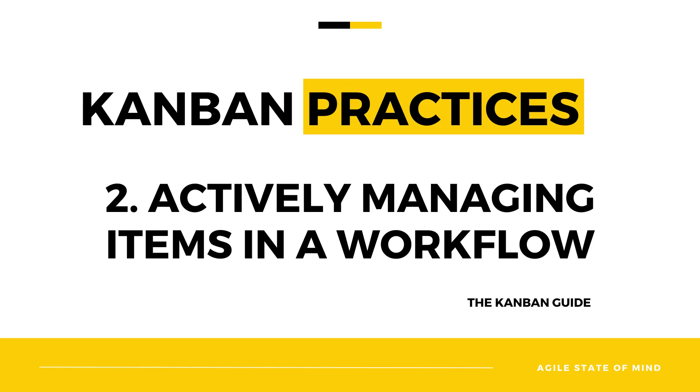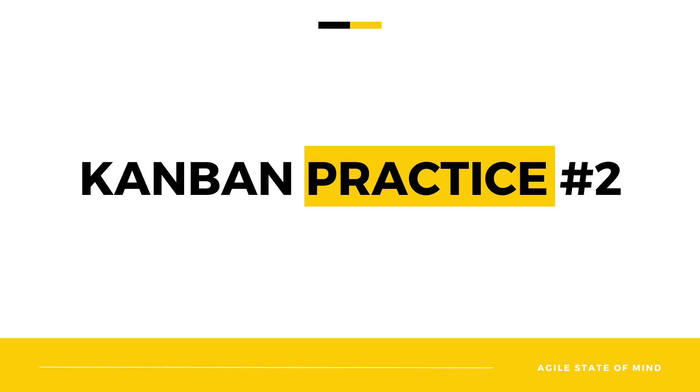Today, we are diving into actively managing the items in the workflow. Kanban practice number two. And we will learn what are the four golden rules for keeping those items in check — meaning, actively managing our work in progress.